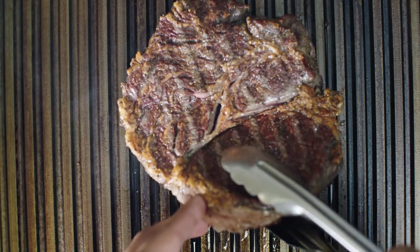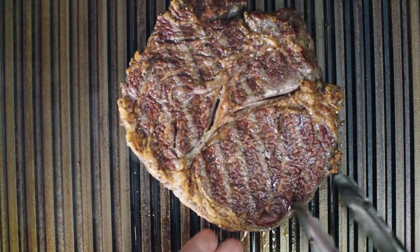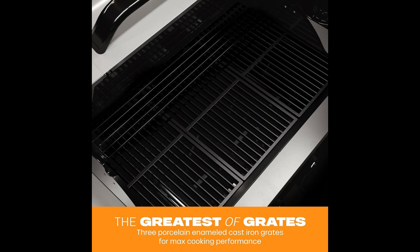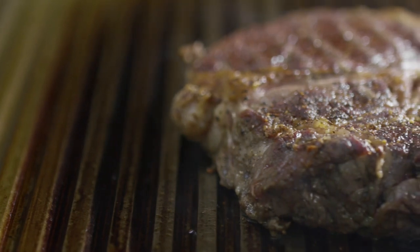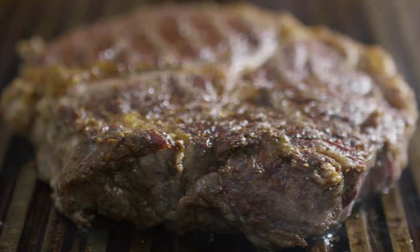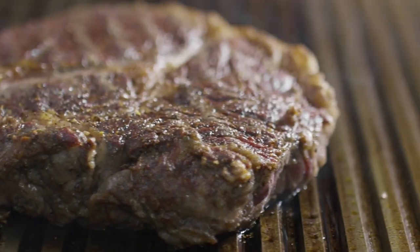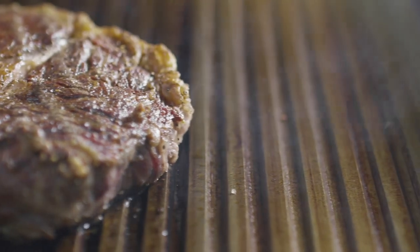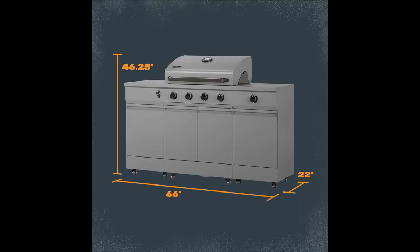But wait, there's more — what about the power? Hold on to your spatulas, because this beast packs a whopping 60,000 BTUs of total cooking power. The main grill throws down 48,000 BTUs across 4 burners, and there's a 12,000 BTU side burner for your sauces or side dishes.